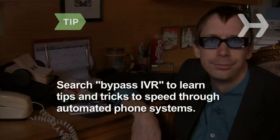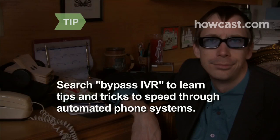Step 2. Get a person on the line by following the prompts. In most cases, saying 'agent,' 'operator,' or 'representative' will transfer you to a live person. No matter what your issue is, always opt to speak with an actual person. Type 'Bypass IVR' into a search engine to learn tips and tricks to speed through automated phone systems.